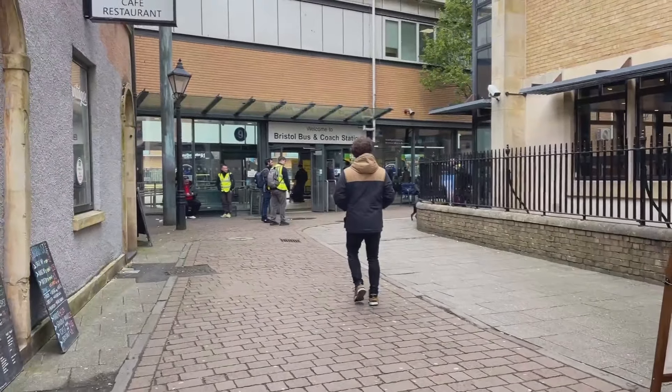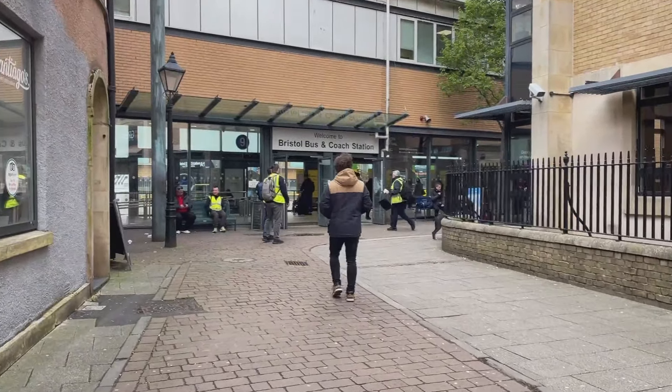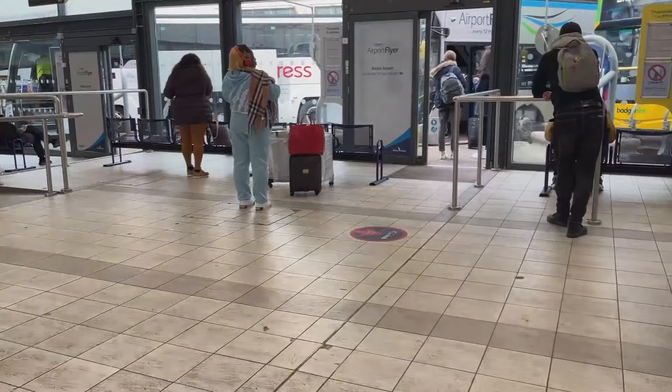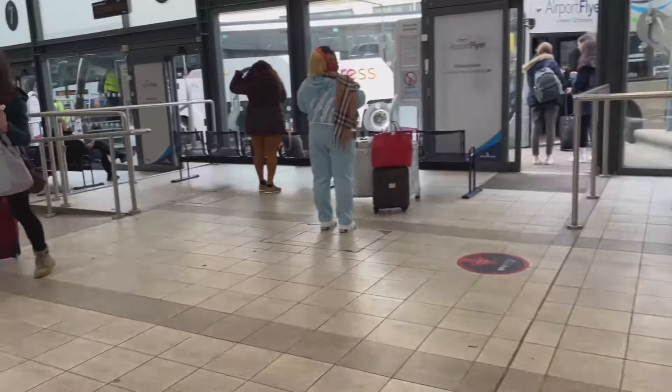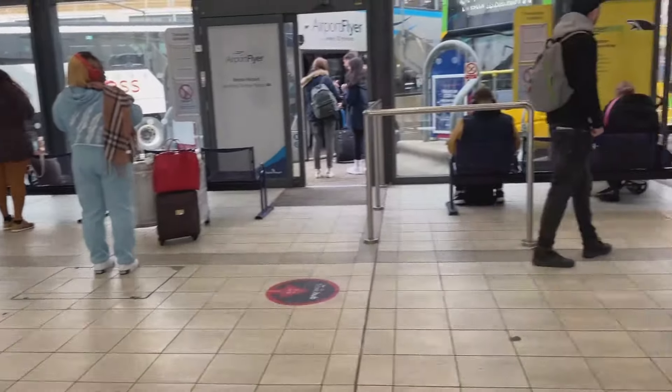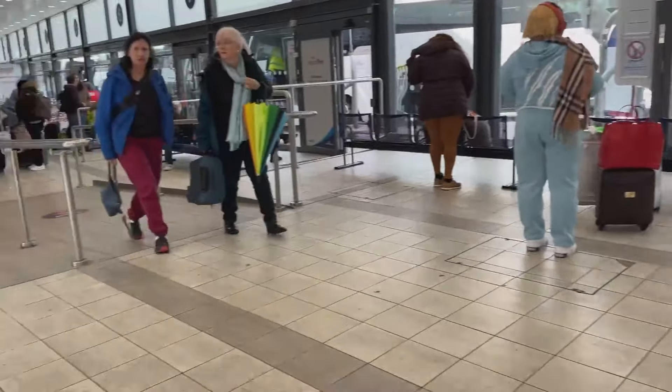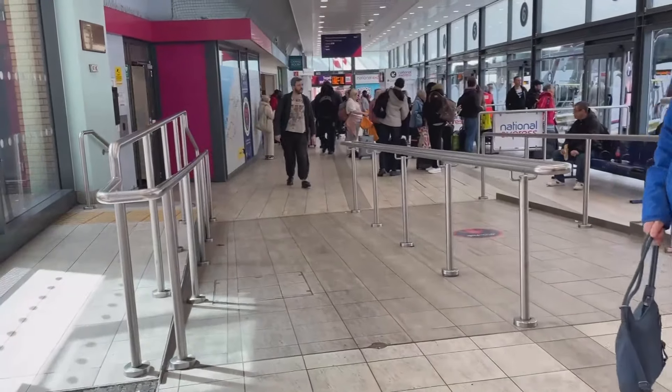So here we are — there's Bristol bus station, Bristol bus and coach station even, straight ahead of us. That door brings you into the centre of the bus station. You can go that way or you can go that way. So I'm going to go down this way first of all, start at the bottom and walk up.